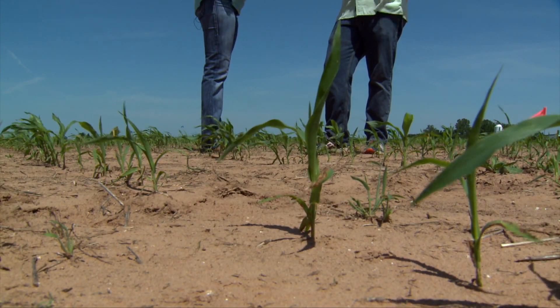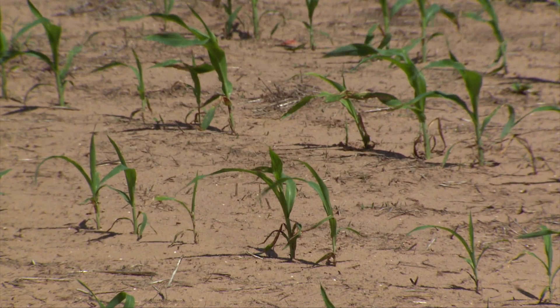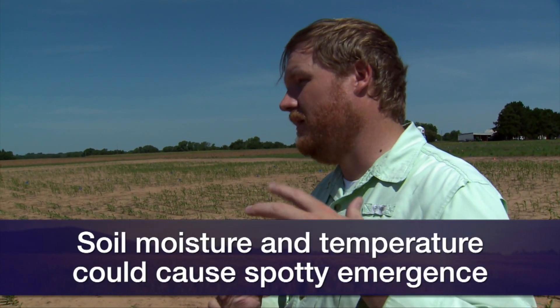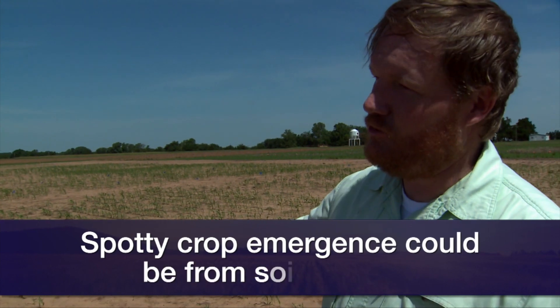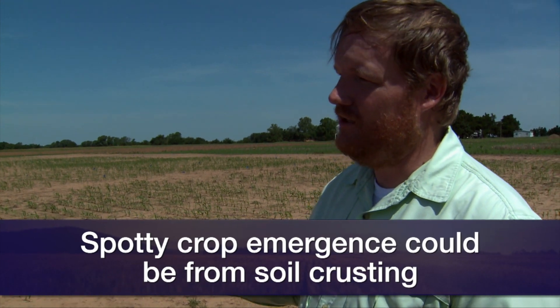Tell us about what's happened in this field — it's a little spotty. Yeah, so what we have in this field is something we've had across the state: spotty stands. It's something we've talked about at field days and previous SUNUP spots. This could happen due to variable soil temperature and soil moisture, which has caused some of the crop to do really well and some to still be in its seed form down in the soil. And sometimes in a conventional setting, it's rained really hard and we've gotten a crust — something we always worry about when planting right ahead of a rainfall event in conventional systems.